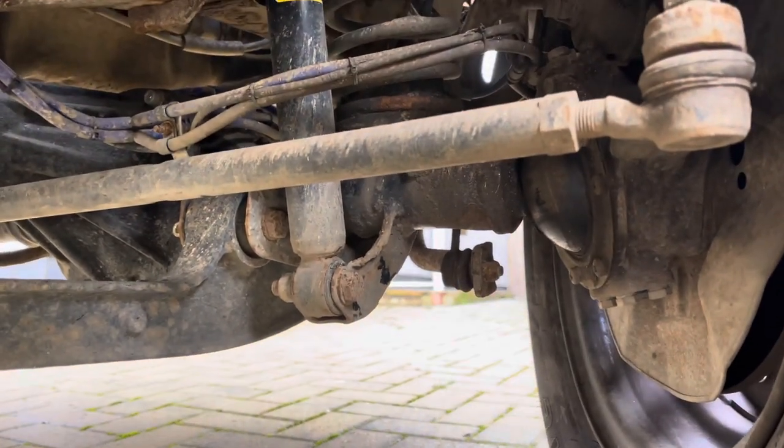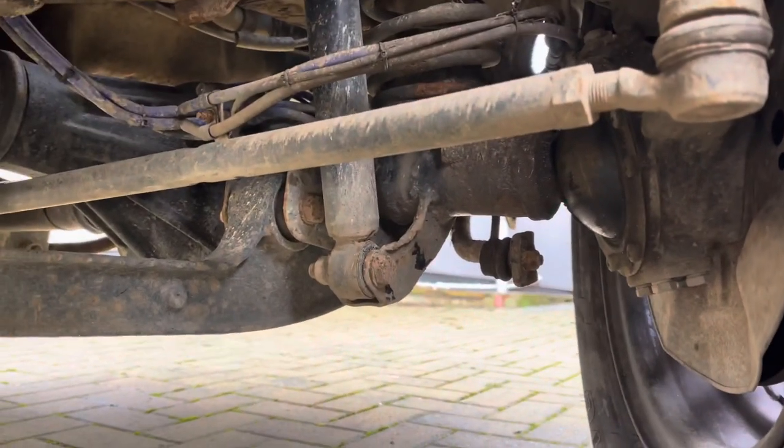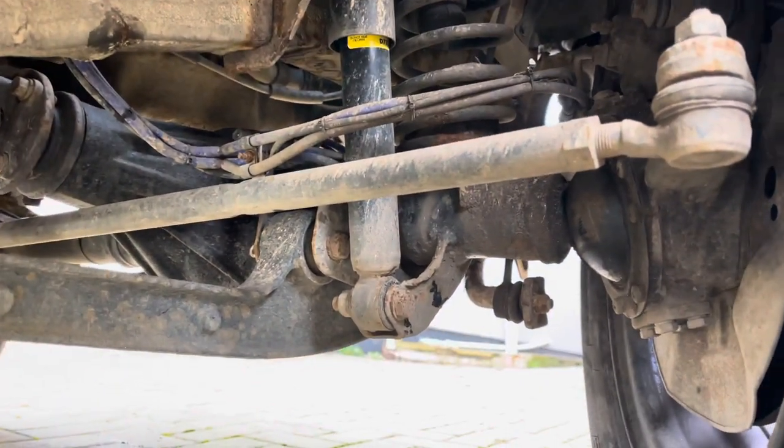Some Jimnys experience the death wobble, which is the kingpin bearings — those right there. It usually shakes really badly around 50 miles an hour. This one is all fine.